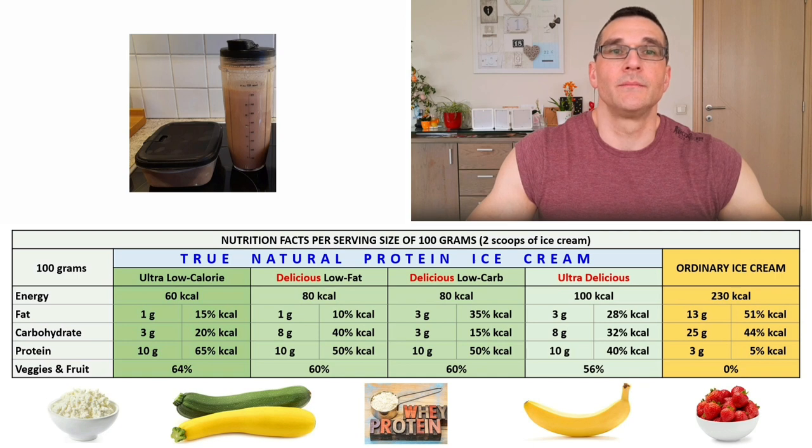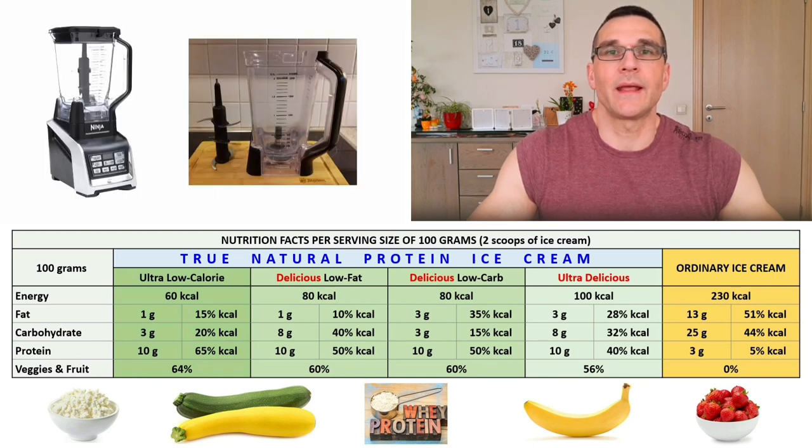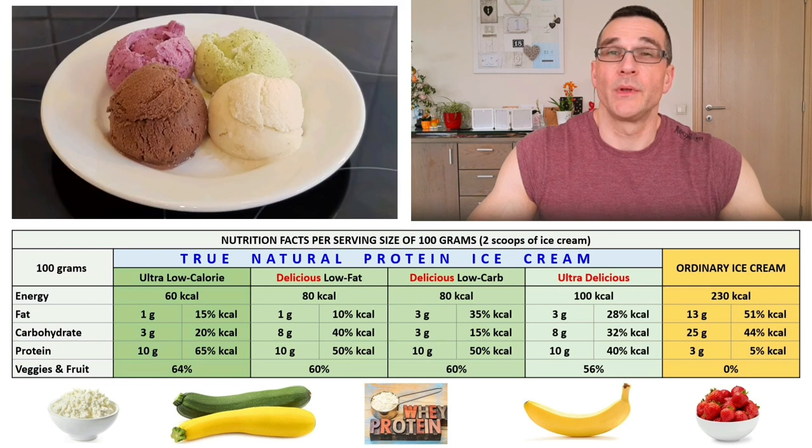I was completely sold on the protein ice cream concept and determined to implement it in my own diet. So I bought a Ninja blender and made Greg's anabolic protein ice cream — probably about five times. But unfortunately I just did not like the taste and texture well enough to continue making it. It had a too icy and foamy texture with a rather superficial watery taste, just not good enough for me. It really was a disappointing experience, because I had especially bought my Ninja blender thinking anabolic protein ice cream would be a great addition to my diet.